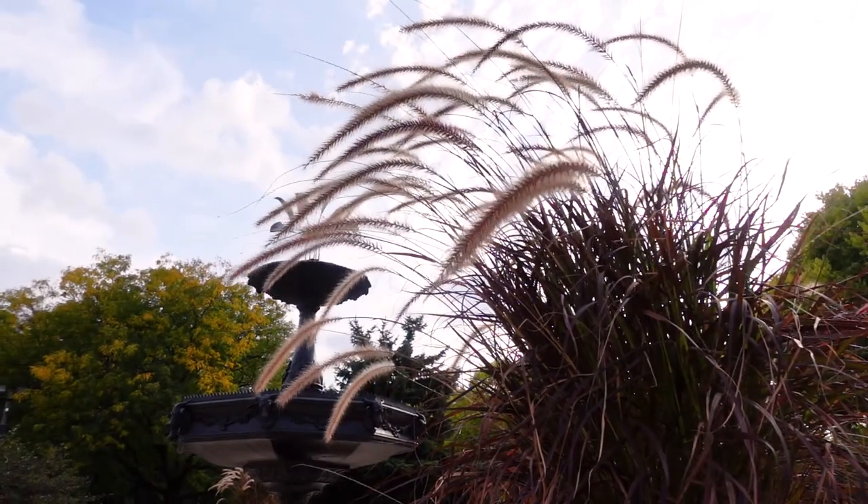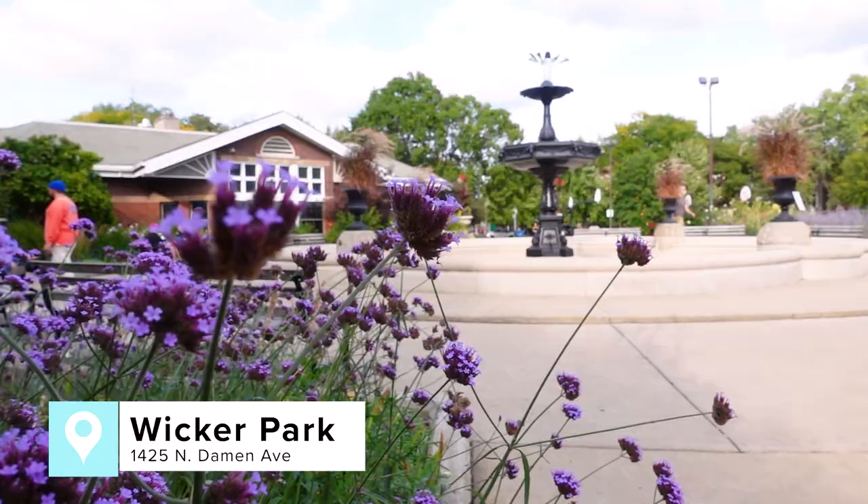After lunch, I'd suggest a stop at the neighborhood's namesake, Wicker Park. In 1870, when the Wicker brothers were building this neighborhood, they donated a four-acre parcel of land to the city to be used as a park. And it's still a place to this day where people come, hang out, and have a little picnic if the weather is nice.